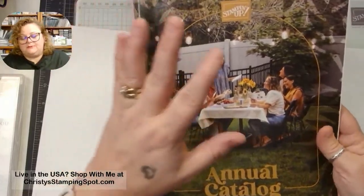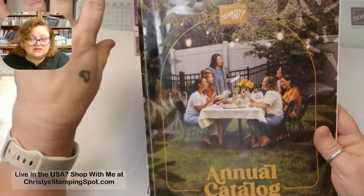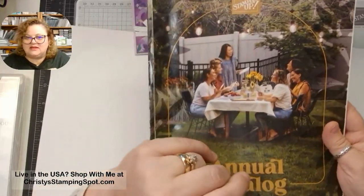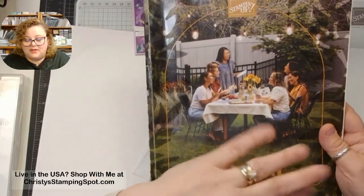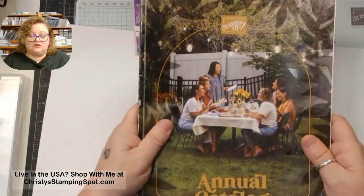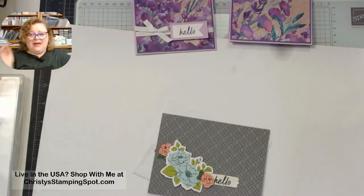It's really pretty. Because we have been going more and more with all the online stuff with new online exclusives, this is more of a resource for paper crafting. There are still of course some beautiful products, but there's also a lot of other stuff in here as well. So this is a really great one to have as a physical copy. Let me know if you need one!